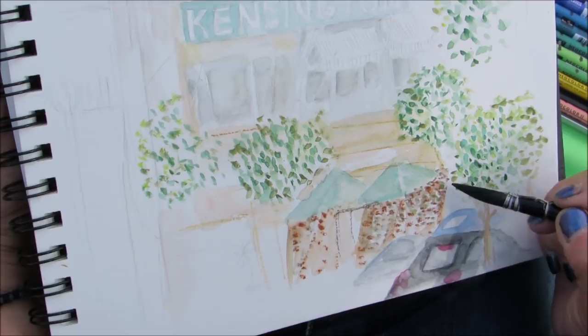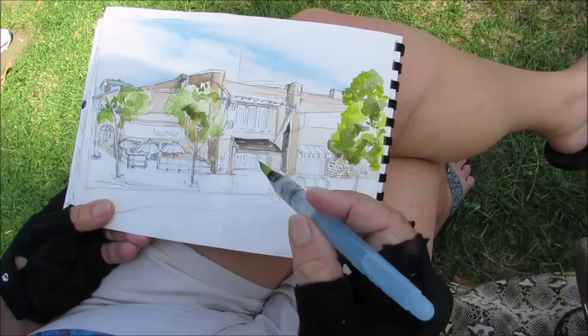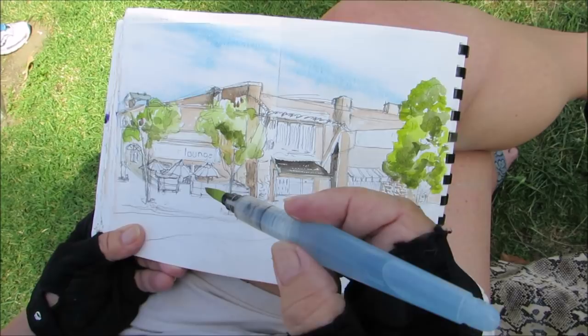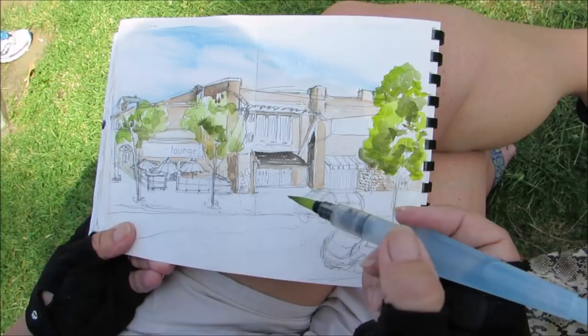Bianca, what's your favorite sketch tool? I just found this one yesterday at Artisan Craftsman — it's a Pentel watercolor aqua brush. I've been watching other urban sketchers use them and wanted one really badly, and my gosh, it's so much fun I can't stop painting.